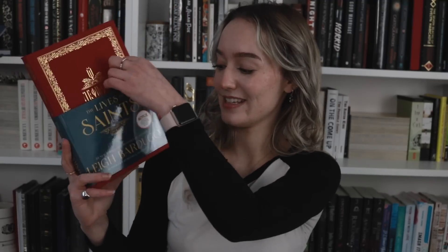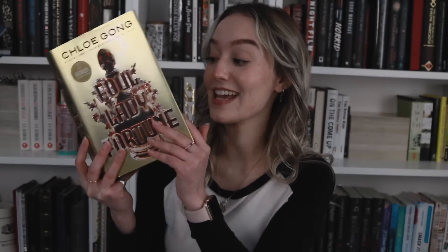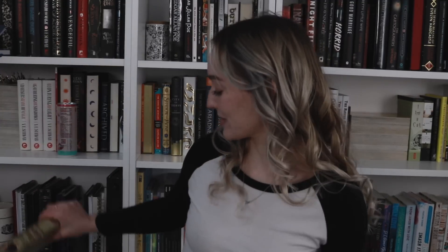I also got The Lives of Saints by Leigh Bardugo - look how beautiful, I'm so excited to have this on my shelves. Cazadora by Romina Garber, the second book in the Luisinha series. Foul Lady Fortune by Chloe Gong, the Barnes & Noble exclusive edition with sprayed edges, and it is signed - so exciting. And Mythos by Stephen Fry, the only one I was missing of his collection of Greek stories. It has a little wrinkle but it just adds character.